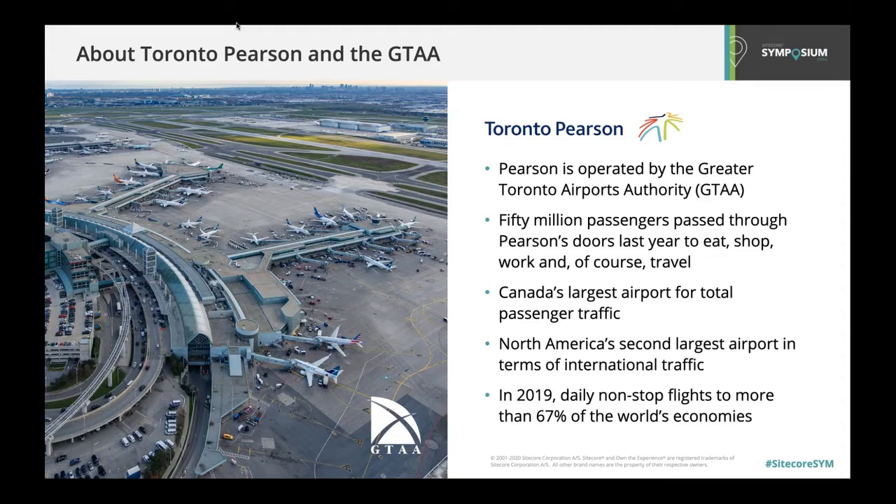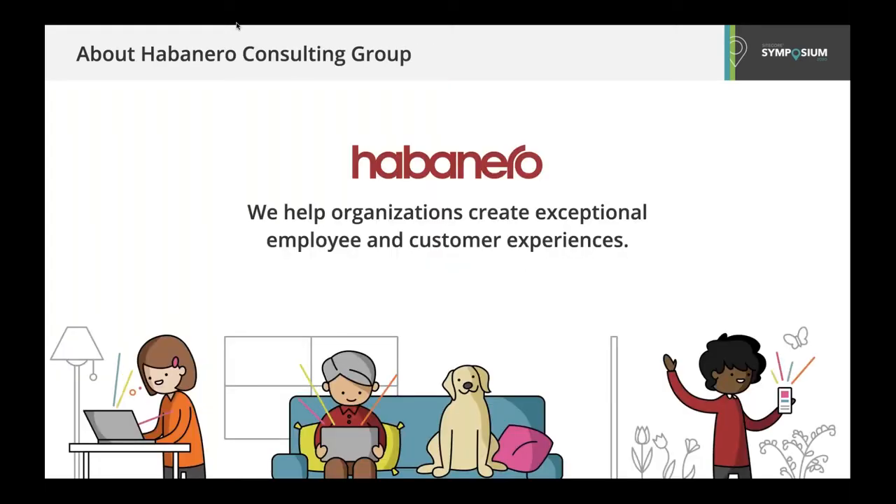The GTAA operates Pearson Airport. In 2019, we saw over 50 million passengers travel through Pearson. We are Canada's largest airport by total traffic and support the second largest amount of international traffic in all of North America. We also serve a large surrounding community and upwards of 50,000 employees across all of our partners at the airport. At Habanero, our focus is helping organizations create exceptional employee and customer experiences through supporting people and culture and delivering technology solutions that put people at the center. We believe that organizations who align their customer and employee experiences can do extraordinary things to set themselves apart from their peers and competitors.